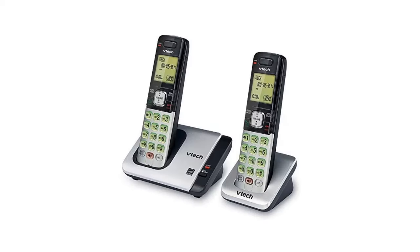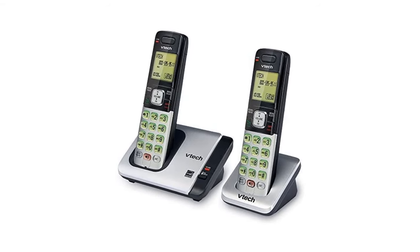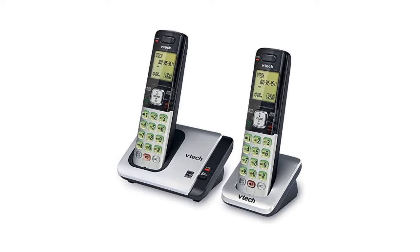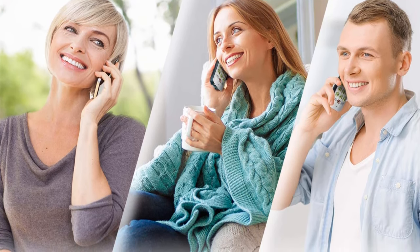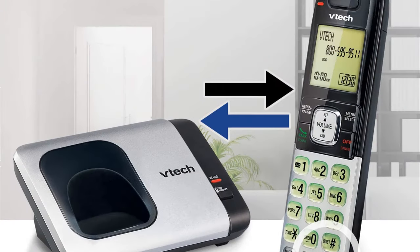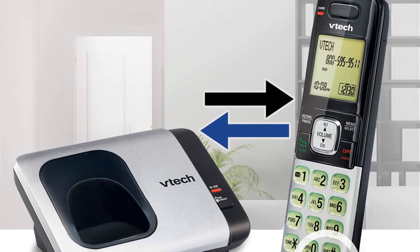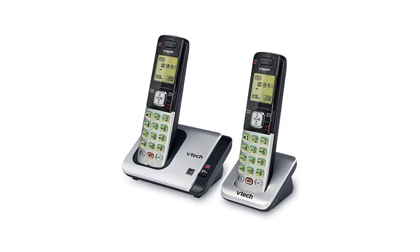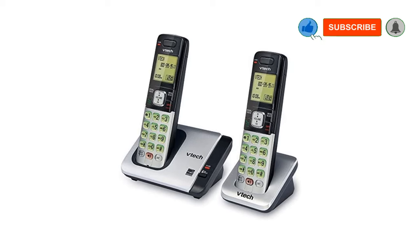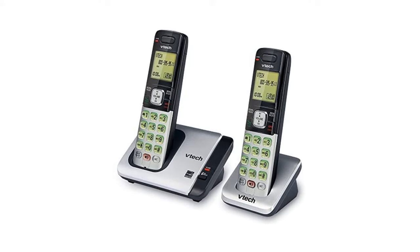Number 5, the VTech CS67192 2-handset expandable cordless phone. One of the best VTech cordless phones, the CS67192 offers versatility and durability that makes it easier than ever for senior citizens to use a cordless phone. The phone comes with a variety of choices — you can pick a cordless phone with one handset, two handsets, or even an accessory handset. This phone also features a full duplex speakerphone, which means you can use both handsets at the same time, allowing conversations between multiple people within the house.